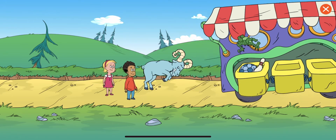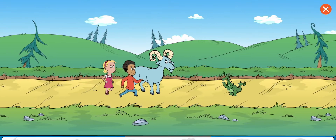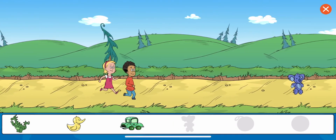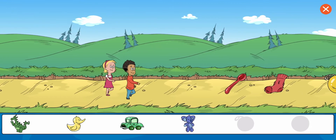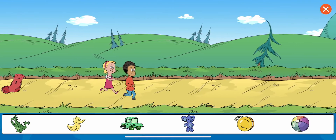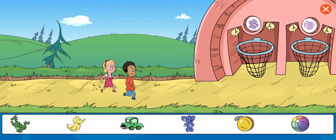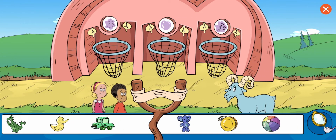The ram keeps knocking things out of the borrowing truck. Collect all — Dino. Toy car. Rubber duck. Koala. Yo-yo. Beach ball. Great work! You got all the items. Now let's sort them. You reached the last sorting station.